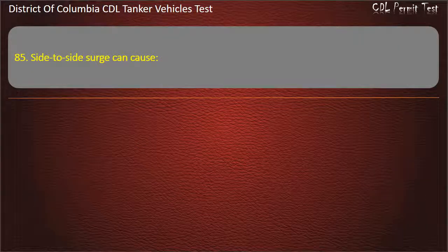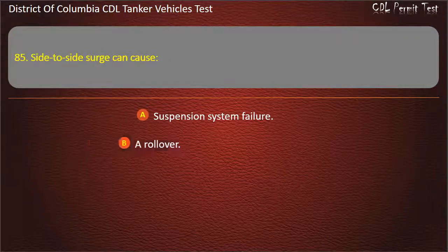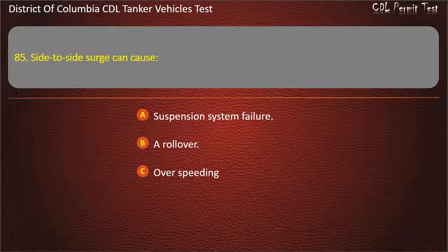Question 85: Side-to-side surge can cause: Suspension system failure; A rollover; Overspeeding. Answer: A rollover.